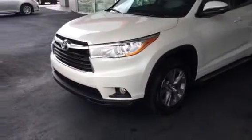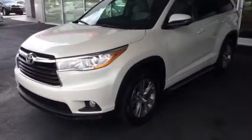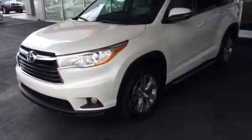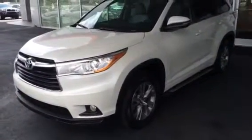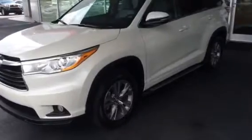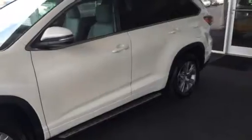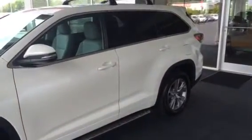In front of me here is one of our LE V6 models. There are several different trim levels now with the Highlander — there's a four and a six-cylinder LE model, and then we move up into our XLE and Limited models. A lot of similarities, just some extra features in those models. It just depends on what you're looking for.